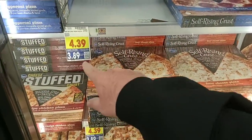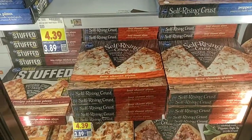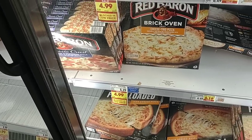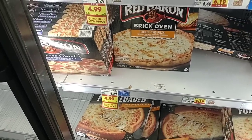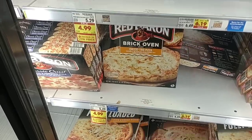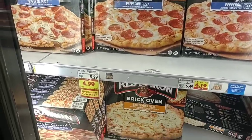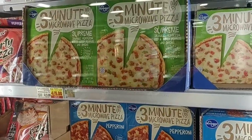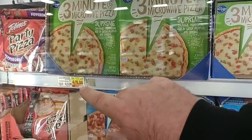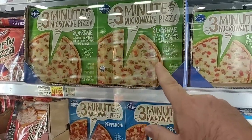Kroger Self-Rising Crust Pizza is $3.89 on the digital coupon — I like Kroger pizza, it's pretty good. I never thought I'd see Red Baron go over $5, but the regular price is now $5.29, on sale for $4.99. We get a lot of comments on Red Baron. They also have these little three-minute microwave pizzas by Kroger — they're actually not too bad. Regular price $1.50, on sale for $1.25 this week.